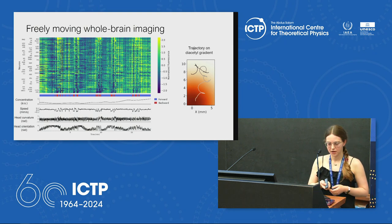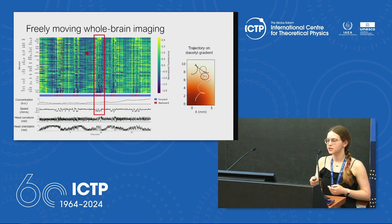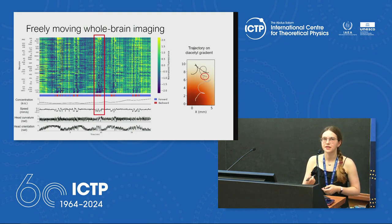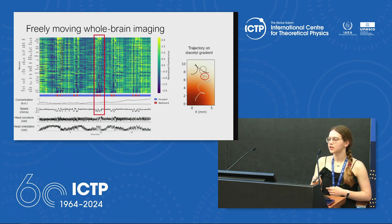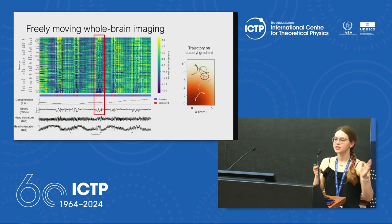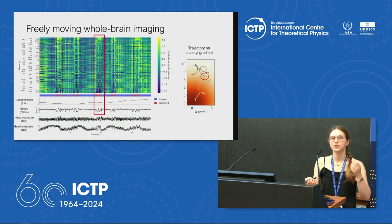For example, in this region we see a lot of changes in activity — some neurons increasing activity, some neurons turning off. If we look at what the worm was doing at this time, it's this part of the track where the worm was actually reversing and turning around. In red you can see the worm is going backwards, speed is negative. For different parts of this recording as well, there appear to be big changes in neural activity that are related to the worm's behavior.